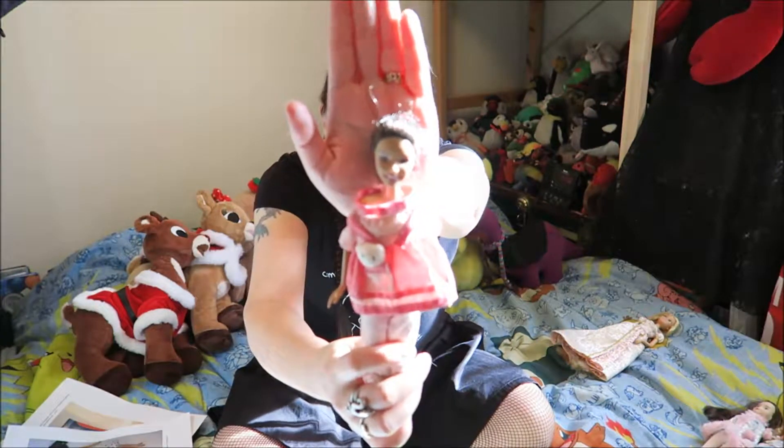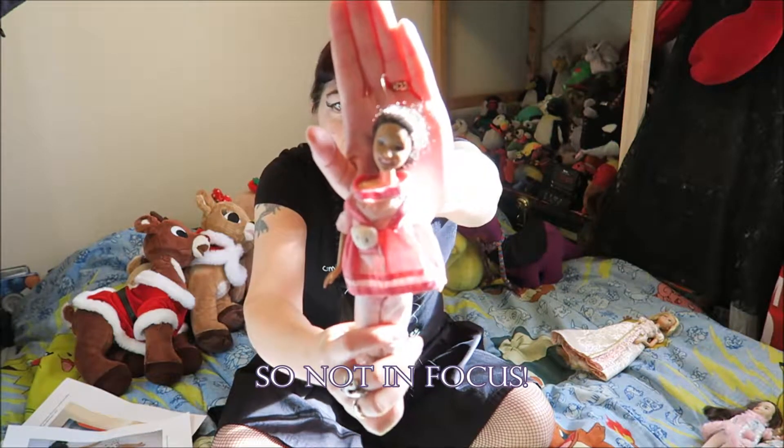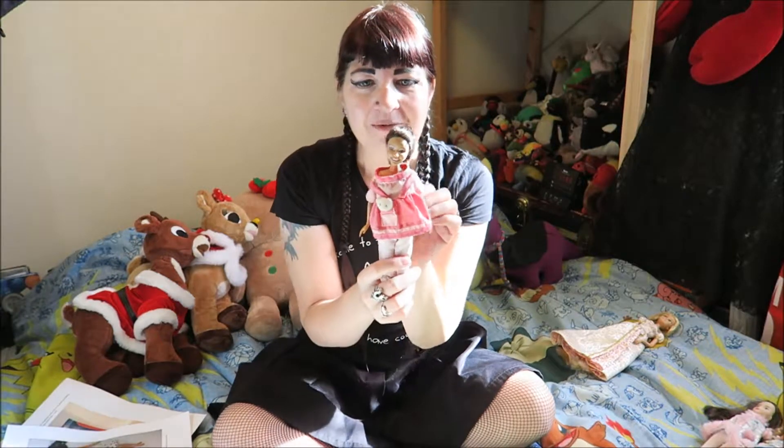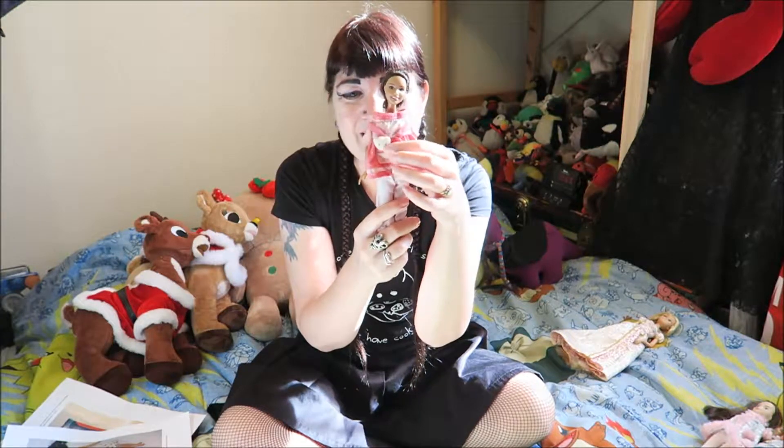I don't know if I can get it to focus on her face. If that's not in focus, I'll put another picture in at the end. Obviously she's not wearing her original outfit. I don't know where this outfit comes from, but one of the reasons I wanted her was the outfit - it's so cute! She has a little teddy bear in her pocket.